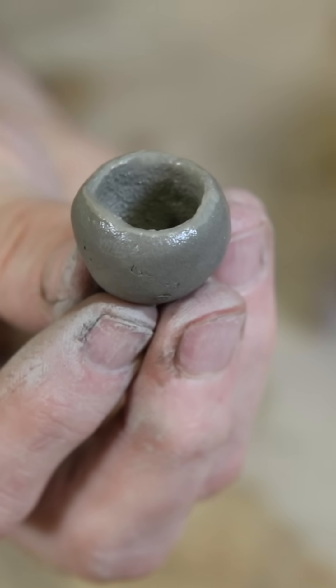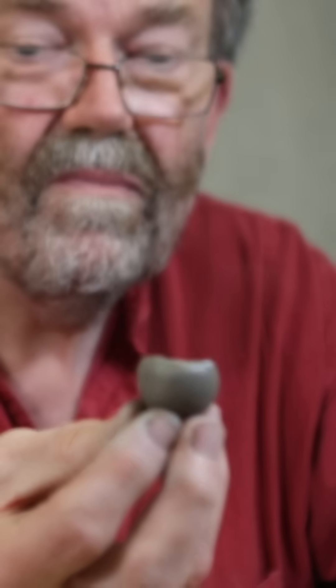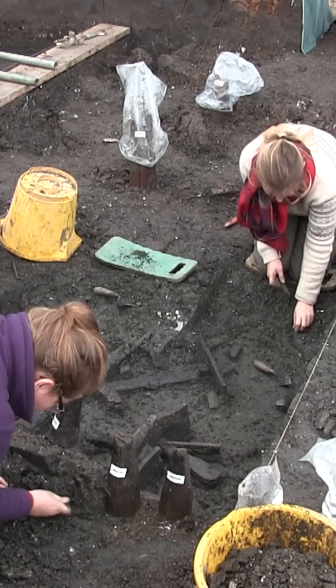Maybe the little pot held some sort of unguent that people were using for their skin, or maybe makeup, or possibly just little pots for having a bit of water in while you're working the pots. Even though we have these extraordinary preservation conditions at Musk Farm, we're still faced with some questions that we simply can't answer.